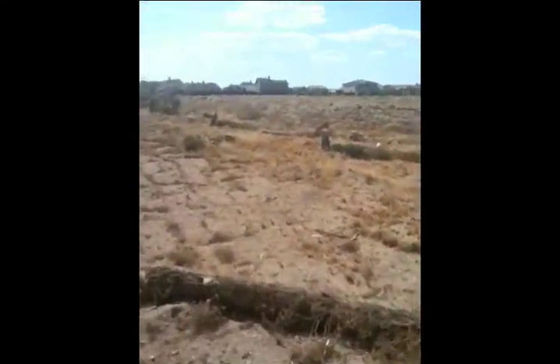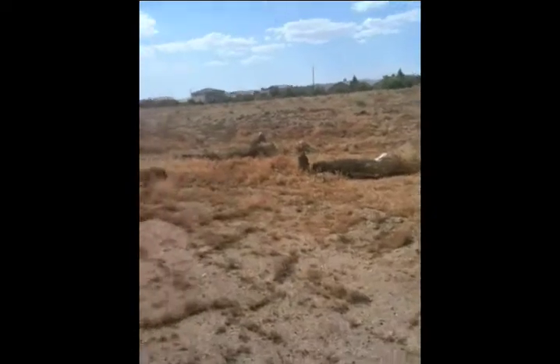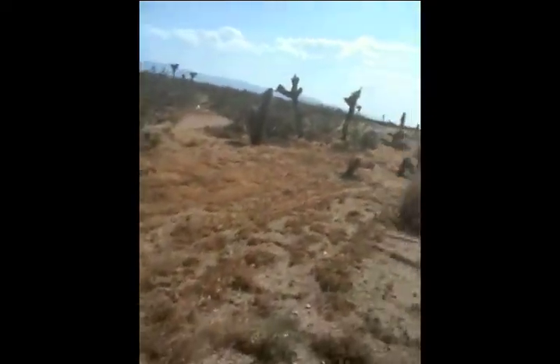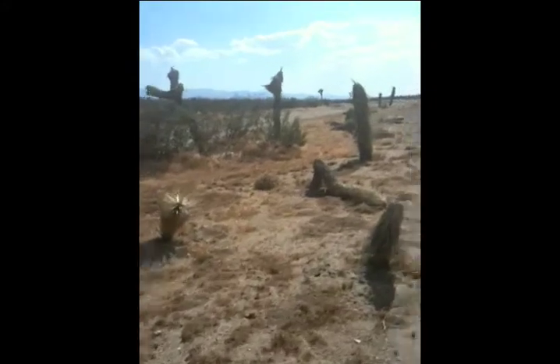Could it be shock? Could it be trauma? Could it be different access to water? Whatever it is, they're all dead and dying. These trees were green for the most part a year ago and now they're almost all dead.